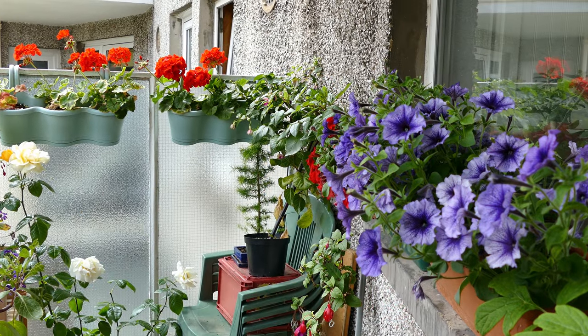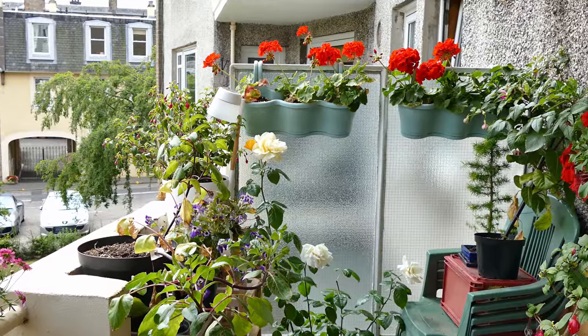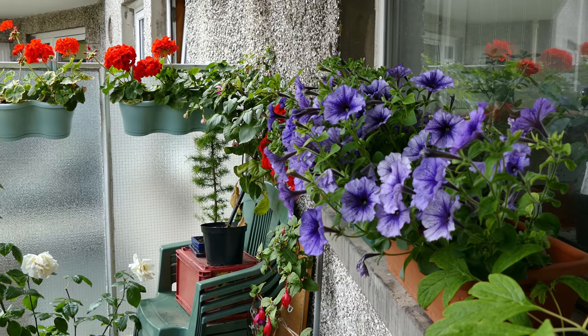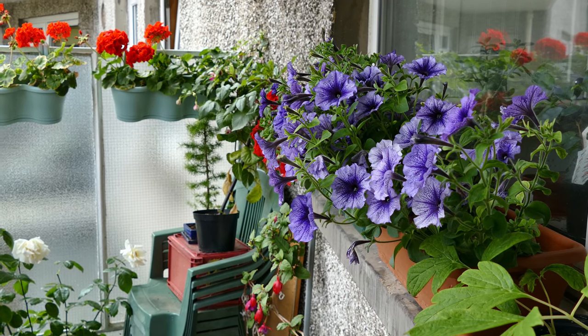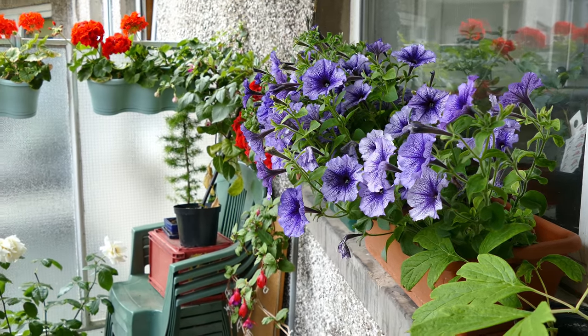Hello and welcome to Gardening at 58 North. In this video I'd like to give you guys an update on my summer bedding on my balcony here. As you can see it's looking quite nice at the moment. It's currently about the 12th of July, just before the middle of July. I'd just like to give you guys a look at how things are doing on the balcony.